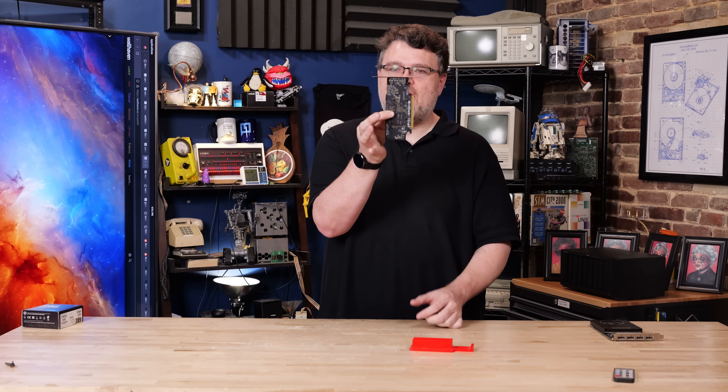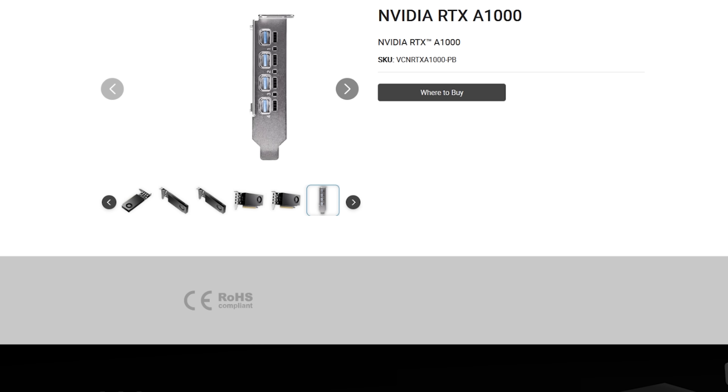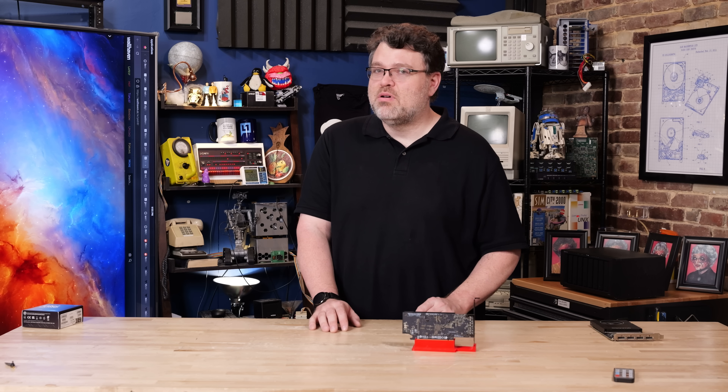It's a single slot, half height card. The card is available with a half height or full height bracket. Depending on your partner — like PNY — some will bundle both brackets and leave it up to you to change with a screwdriver. It's pretty easy to do on the A1000; it's just two Phillips screws.